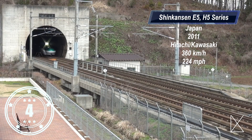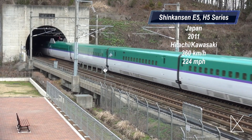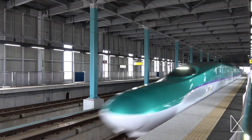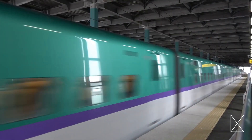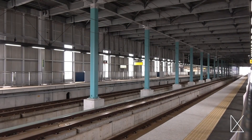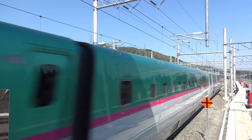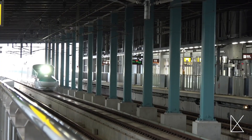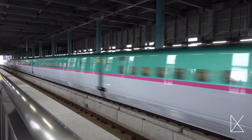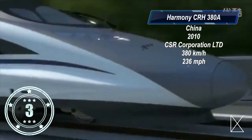Number four: the Shinkansen E5/H5 series. This Japanese train was manufactured locally by Hitachi and Kawasaki Heavy Industries. Japan is the home of modern high-speed trains, and they clearly show that with this train, which quietly moves its passengers at a speed of 224 miles per hour. There are several different models, but the H5 is the most recent and was placed into service in 2016. Seats on this train generally get booked quickly, so you'll want to make sure to order tickets well in advance.